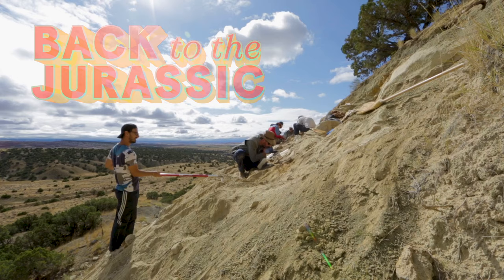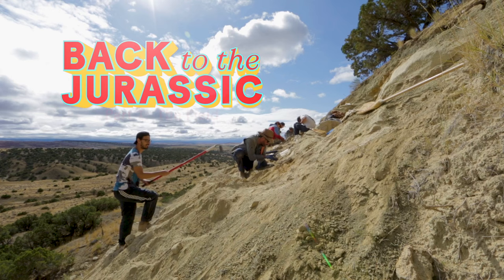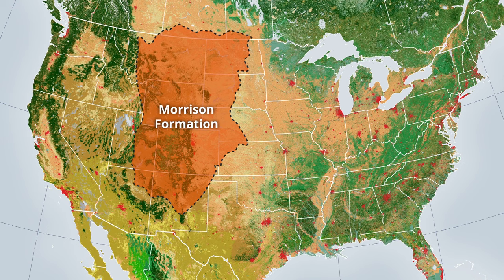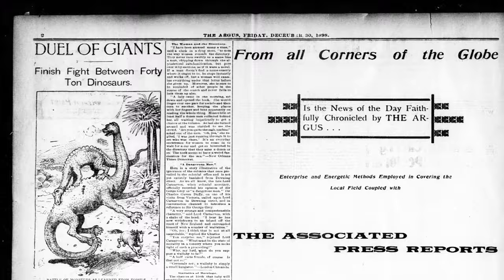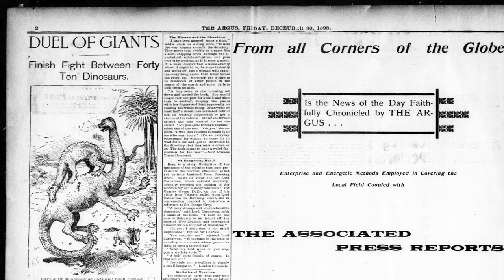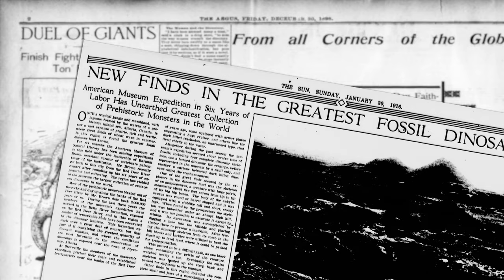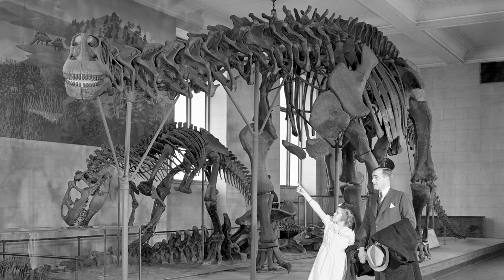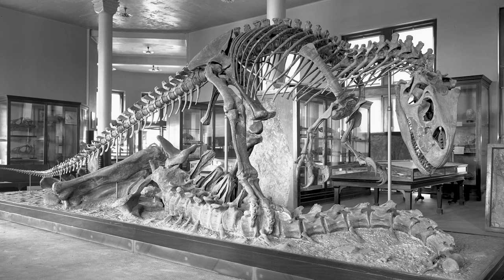We can't use dynamite anymore, which I wish we could. The Morrison Formation is one of the most iconic formations in paleontology because it represents the late Jurassic period, about 140 million years ago. It's also where the first great dinosaur discoveries were made in North America during the big dinosaur rush of the late 19th century. Familiar names like Stegosaurus, Brontosaurus, and Allosaurus were all first found in the Morrison Formation.